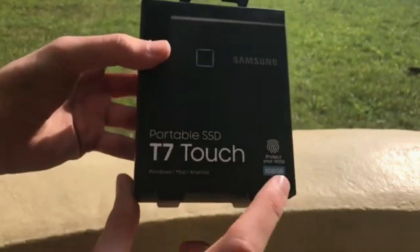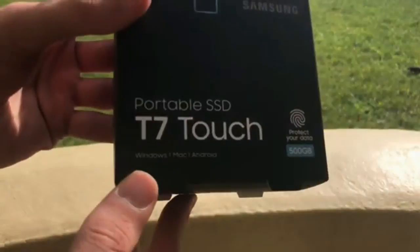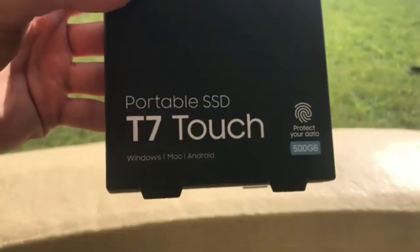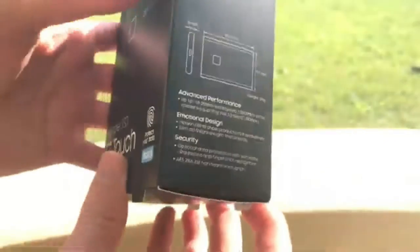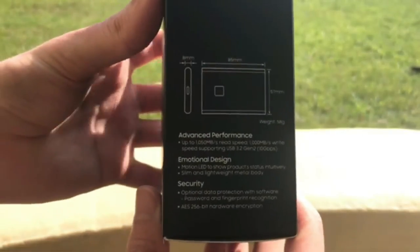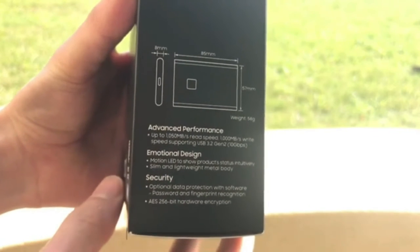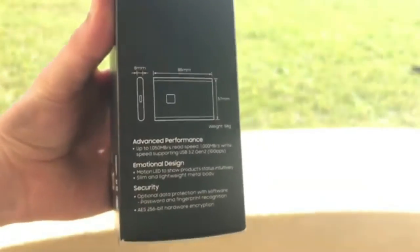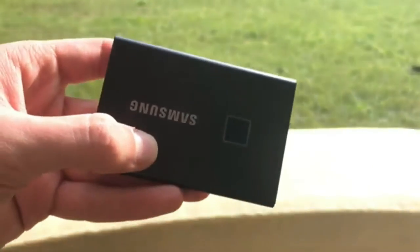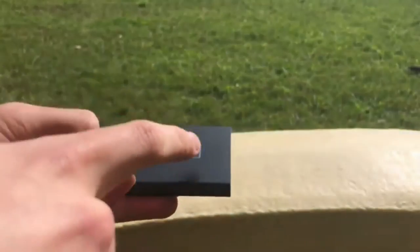The Samsung T7 Touch is a great example. Provided you have a USB 3.1 or 3.2 Gen 2x1 connector, you'll get up to 1050 megabytes per second reads and 1000 megabytes per second writes inside a shockproof metal enclosure. The T7 Touch adds an extra layer of security with a fingerprint sensor inside its square activity light. The feature adds just $20 to the price over the standard T7, and having a fingerprint-locked SSD on your business trip or holiday might just be worth paying a slight premium.